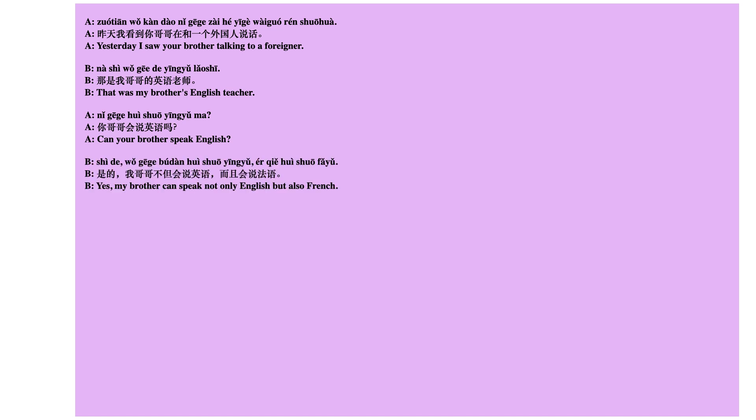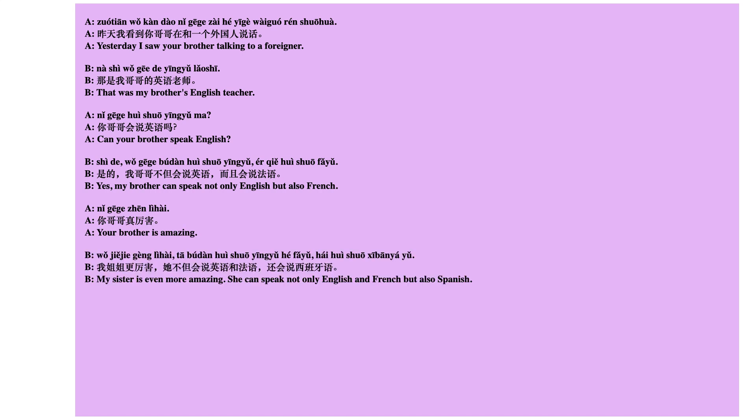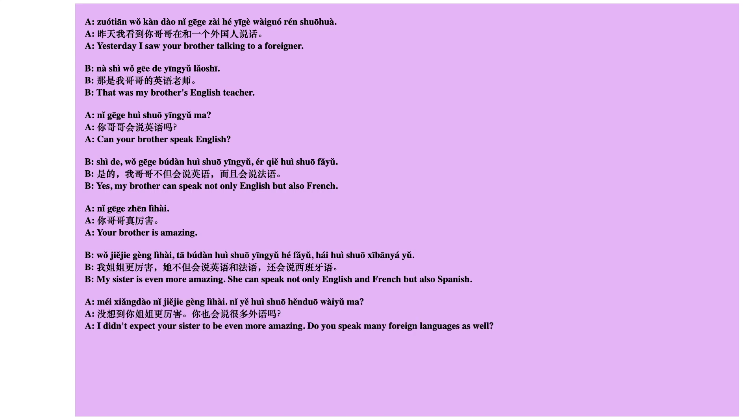昨天我看到你哥哥在和一个外国人说话。那是我哥哥的英语老师。你哥哥会说英语吗？是的，我哥哥不但会说英语，而且会说法语。你哥哥真厉害。我姐姐更厉害，他不但会说英语和法语，还会说西班牙语。没想到你姐姐更厉害，你也会说很多外语吗？我只会说中文。